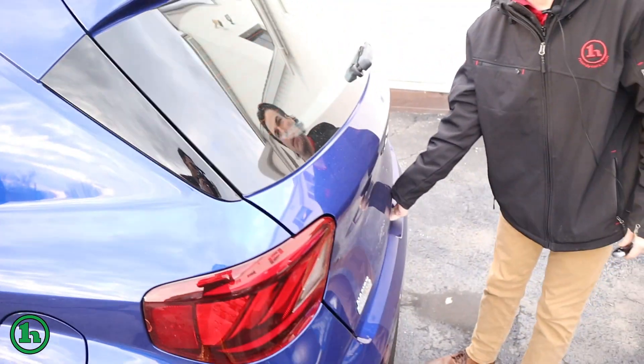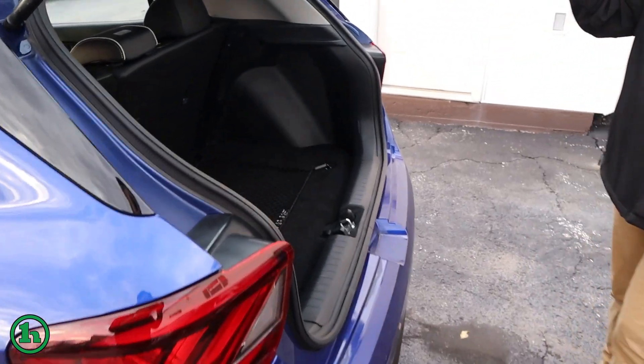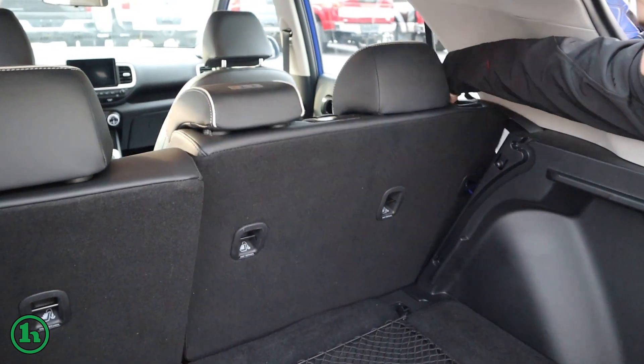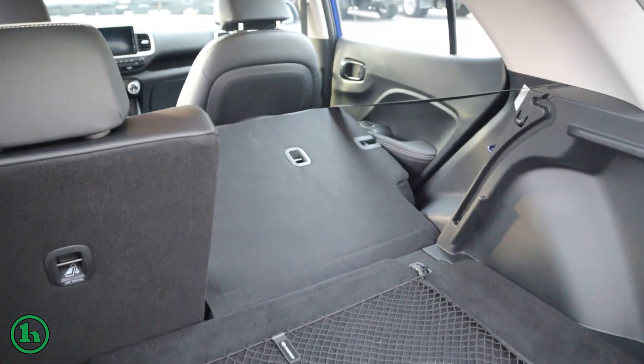Coming around to the trunk, there's a decent bit of room there, and these seats do fold down as well for some more room if you need it.